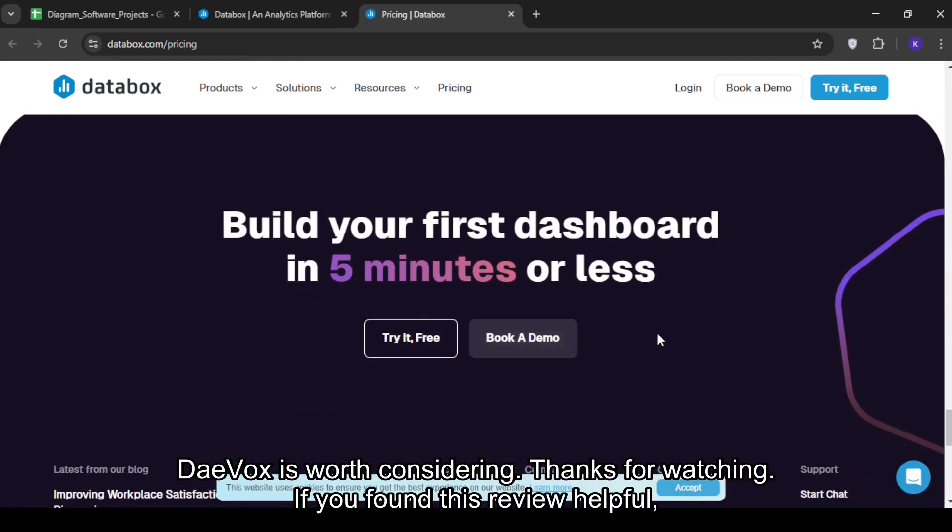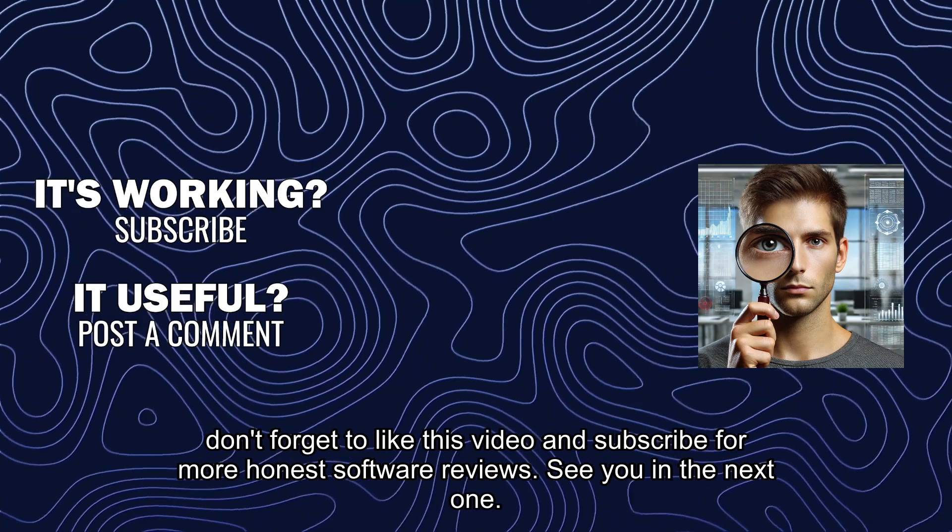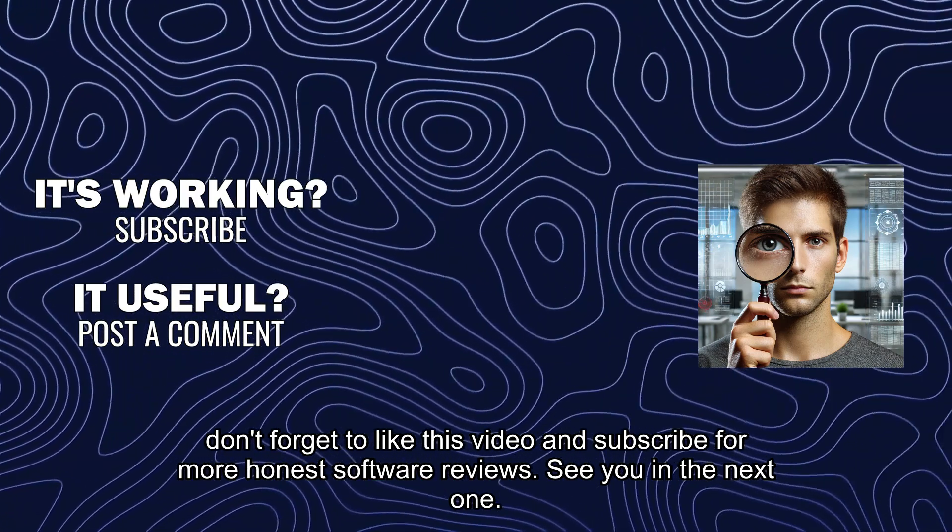Thanks for watching. If you found this review helpful, don't forget to like this video and subscribe for more honest software reviews. See you in the next one.